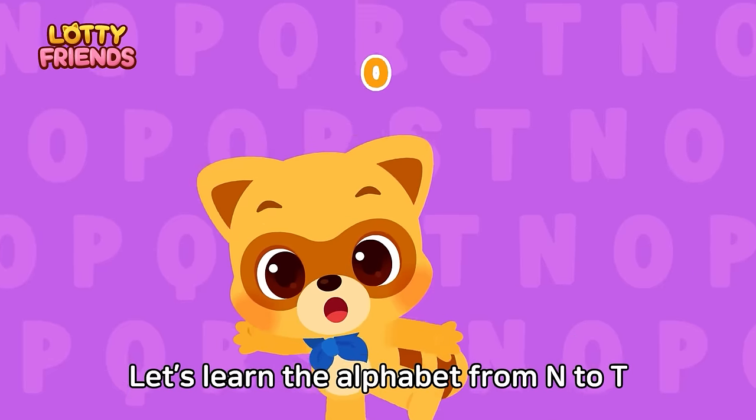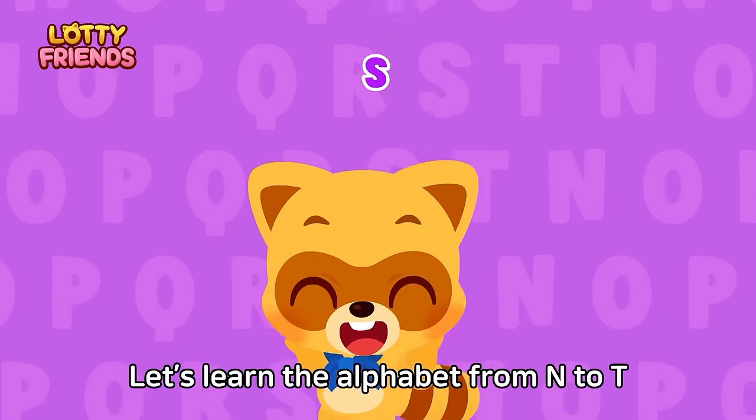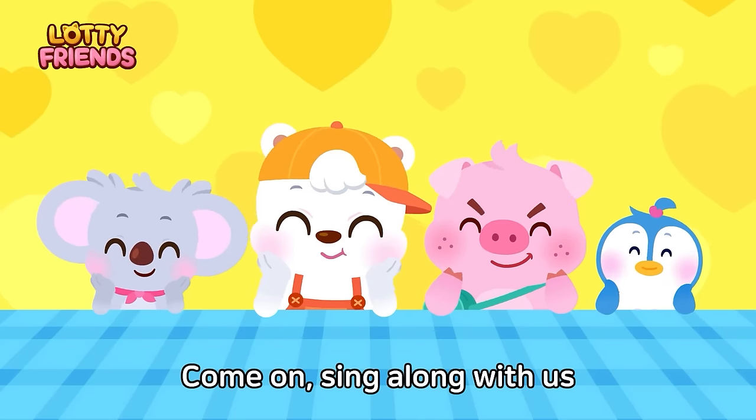N, O, P, Q, R, S, T. Let's learn the alphabet from N to T. Come on, sing along with us.